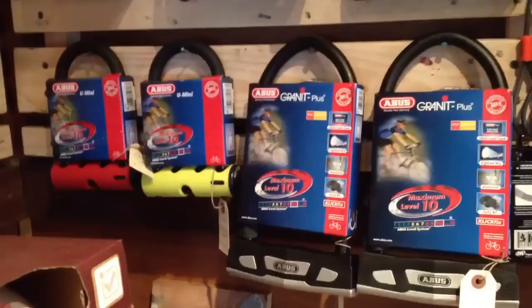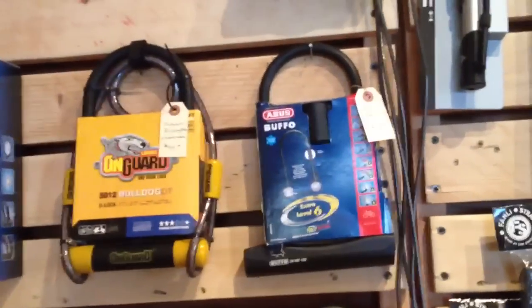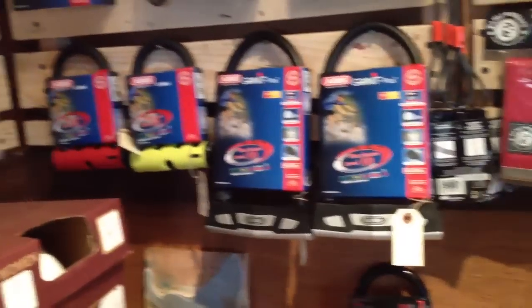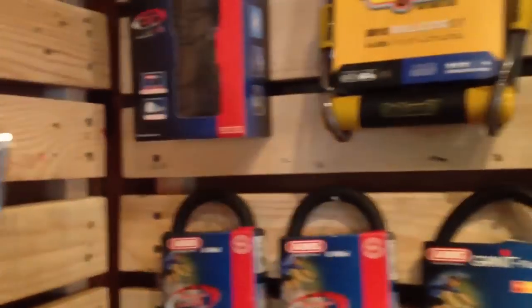These locks range in price — at least the ones we carry — from $30 for the Bufo, which is kind of a medium quality lock, all the way up to $150 for some of the super duper really tough bike locks. Some really innovative things — this is a folding metal link lock.